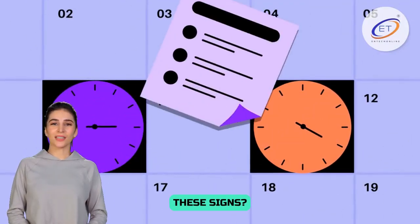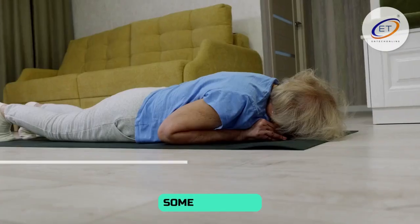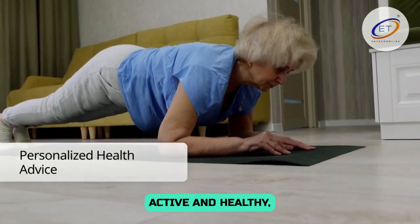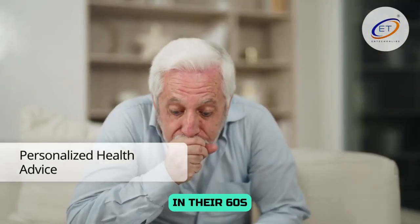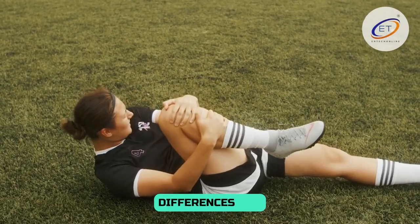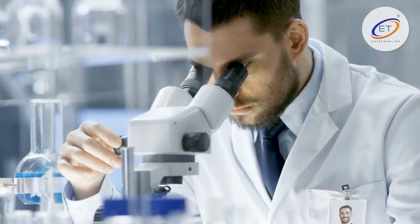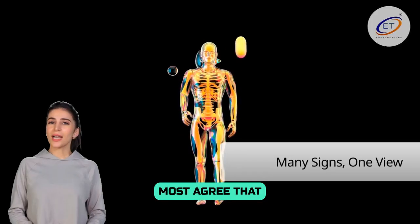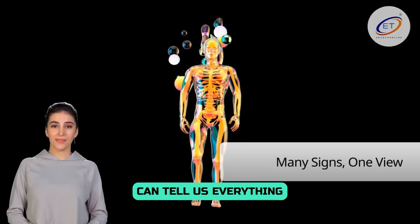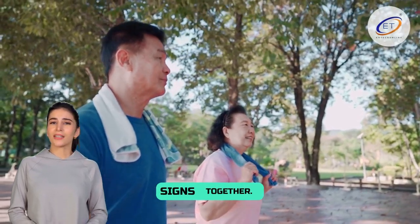Why do we need these signs? Because your age in years doesn't always match how healthy you are. Some people in their 80s are active and healthy, while others in their 60s may have many health problems. Biomarkers help us see these differences and could one day help doctors give advice that fits each person. Most scientists agree that no single sign can tell us everything about aging — the best way is to look at a group of different signs together.